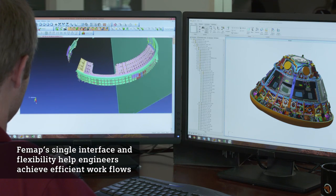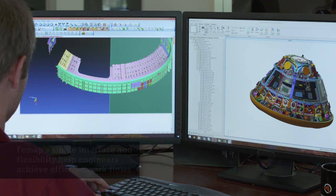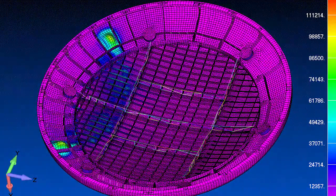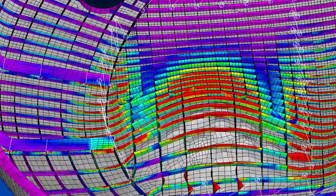One of the big benefits of FEMAP is its API programming capability, and through the API we're able to link that to Microsoft Excel and use all the benefits of Excel with the benefits of FEMAP. Having FEMAP allows you to have one cohesive and familiar interface for exporting analyses to different solvers.